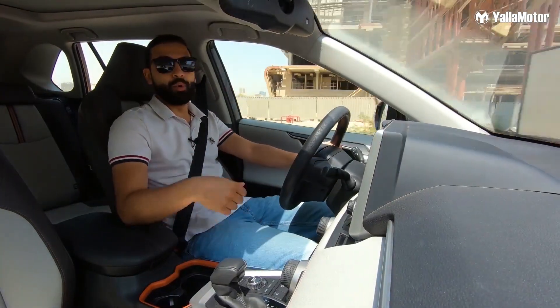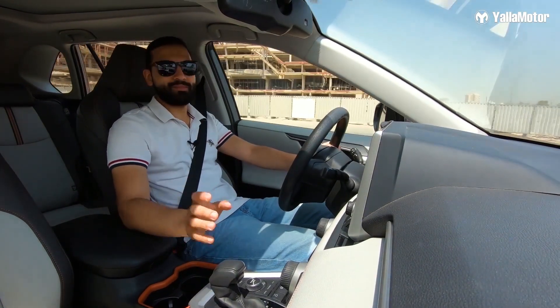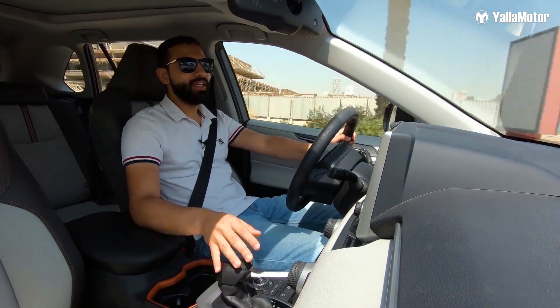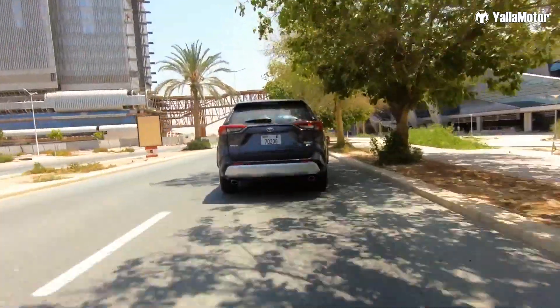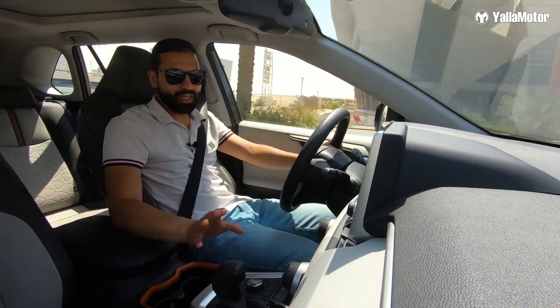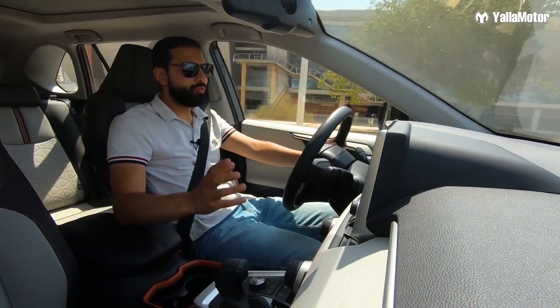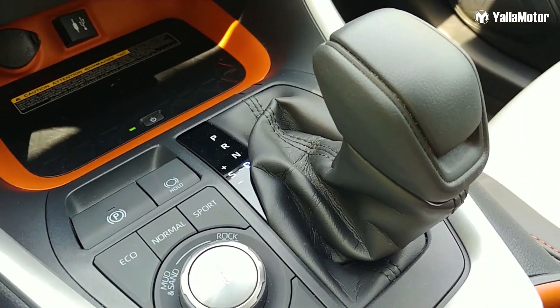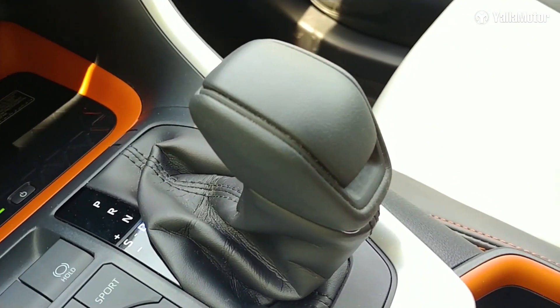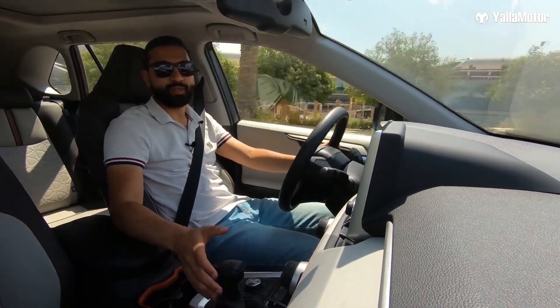That means it's got more power than all its rivals, but torque isn't as much as the Honda CR-V and the Mazda CX-5. The RAV4 pushes its power through an eight-speed automatic transmission and comes with a full-time four-wheel drive system, much like its elder siblings the Prado and Land Cruiser.